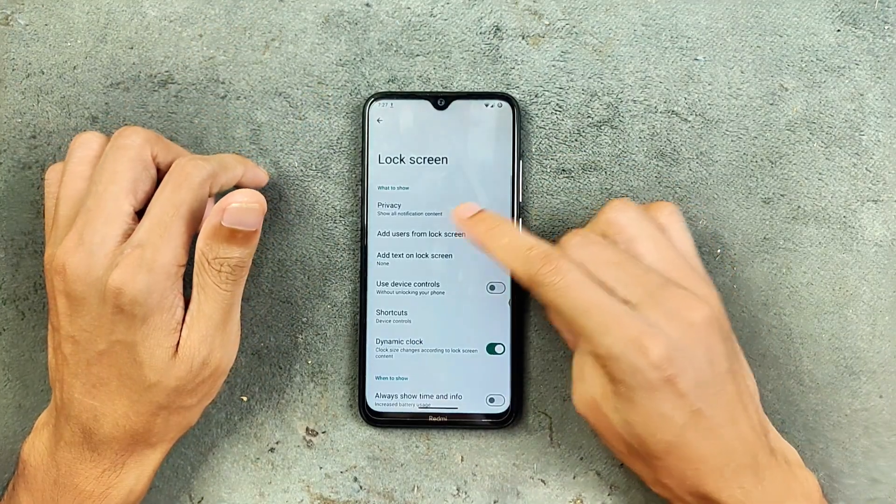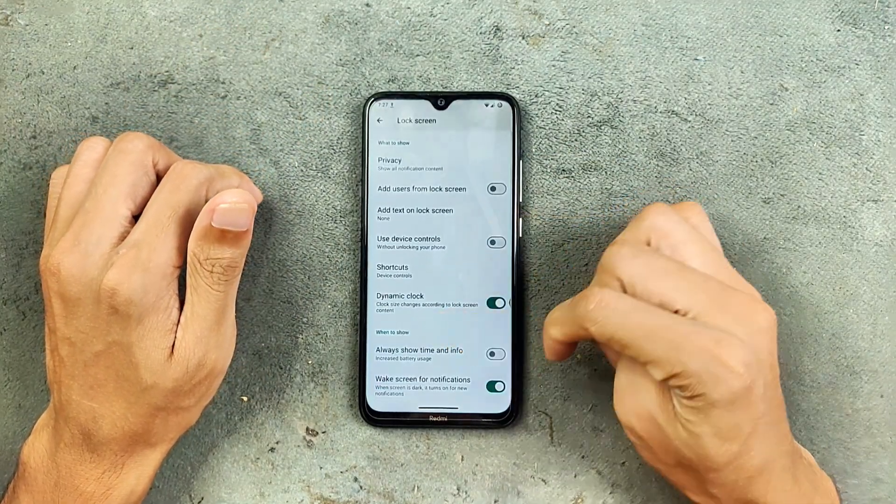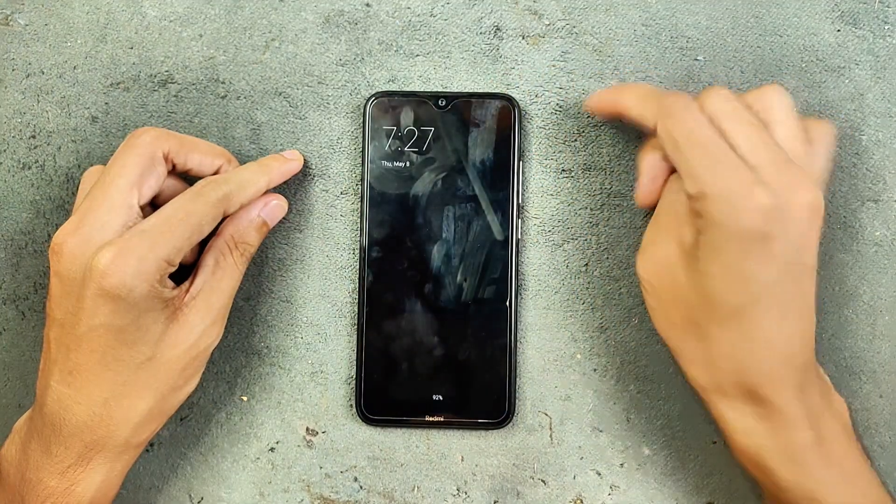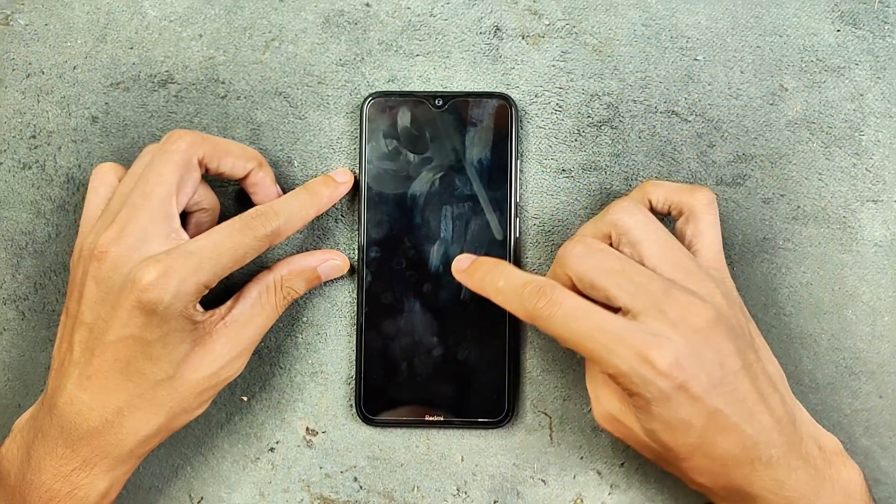In the lock screen option, we are getting a few other things. We do get AOD — always-on display — so if I turn it on, as you can see here, AOD is working.